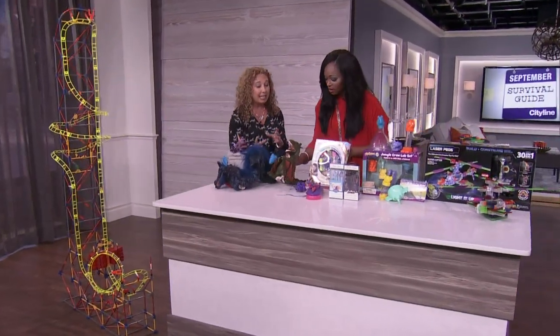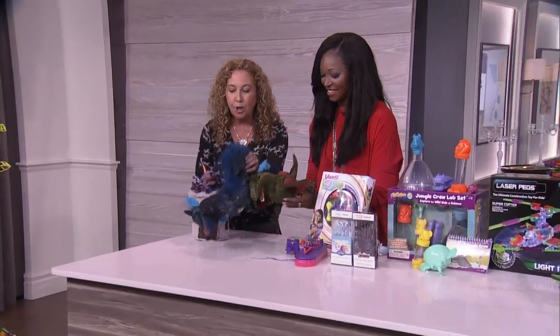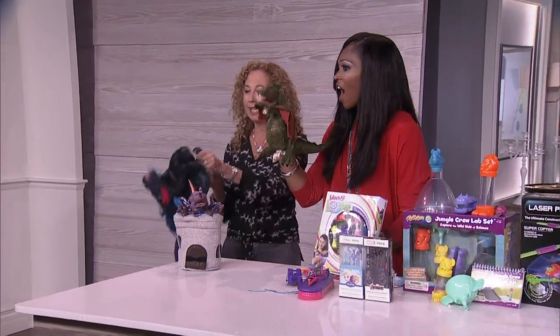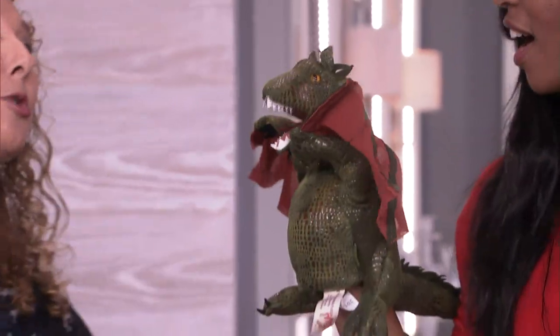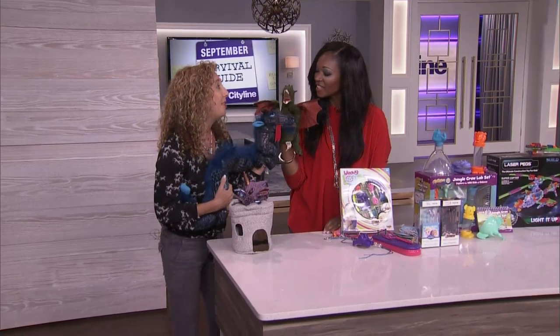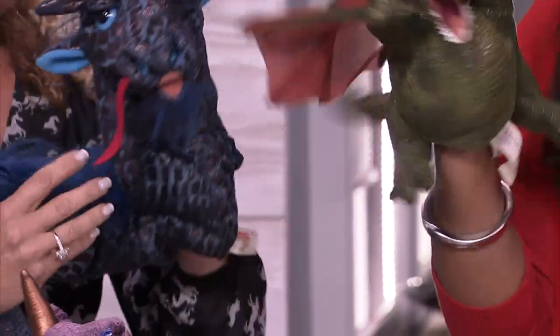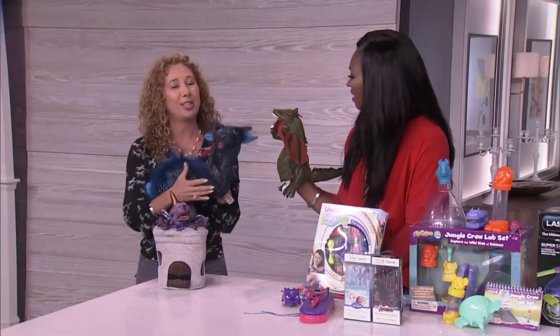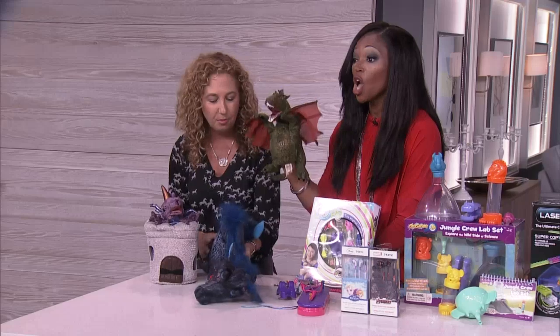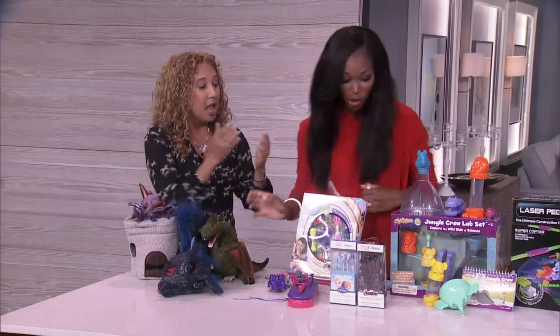So when kids get into class, the littlest ones, one of their favorite times is show-and-tell and storytelling. Well, look at these beautiful Folkmanis puppets. Not only does this make storytelling so much fun — they're beautiful — but it also gives kids a lot of confidence when they're standing in front of a classroom. They can make up beautiful stories about dragons and castles. Parents, of course, can use them for story time as well. Come a long way from a sock puppet, but these are just gorgeous. So intricate.